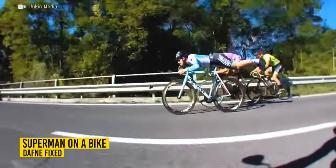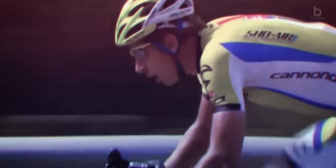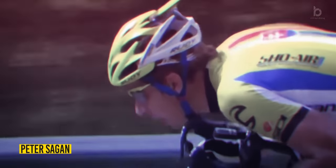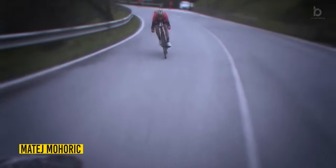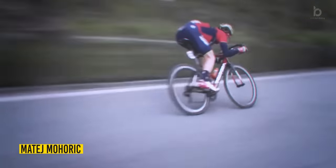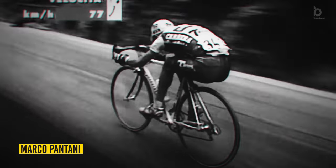What you just saw is a great demonstration of the importance of aerodynamics in cycling. It shows that adjusting your posture on the bike can sometimes be more effective than pedaling. Since the 90s,